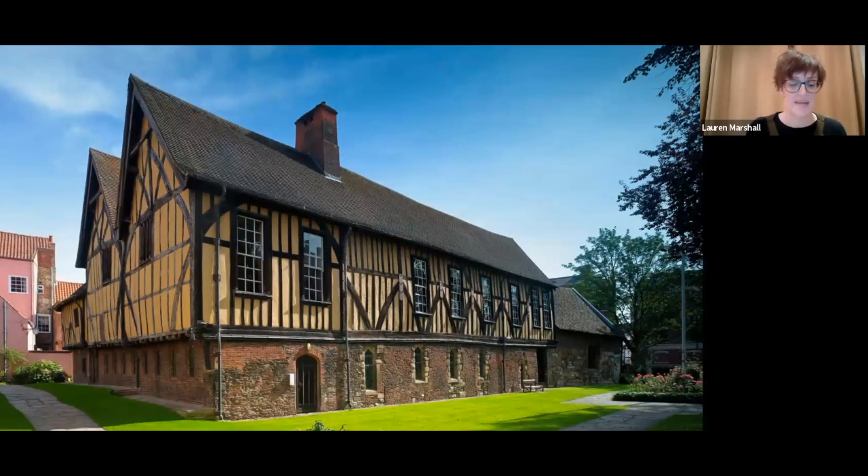Good evening, my name is Lauren Marshall and I am the museum director at the Merchant Adventurers Hall in York. Thank you for logging in for the talk this evening. The Merchant Adventurers Hall is a medieval guild hall built in 1357 and is still owned and run by the organization that built it seven centuries ago.